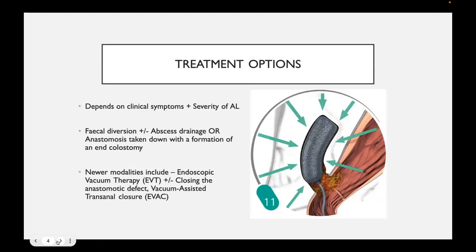A variety of treatment options are described in the literature. A lot of what we do depends on the clinical symptoms of the patient and how bad the leak is. Certainly fecal diversion, abscess drainage, or anastomosis takedown is sometimes necessary. But there are a couple of new options — one of them is endoscopic vacuum therapy, also known as endoclose or endosponge. These are devices that create a vacuum in the anastomotic leak cavity and allow for it to collapse and granulate, as seen in the picture on the right.